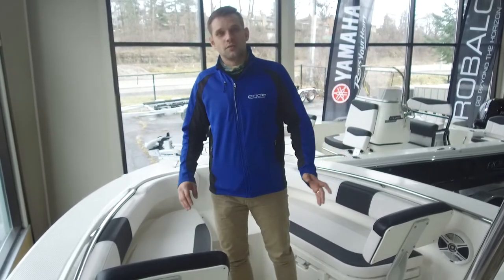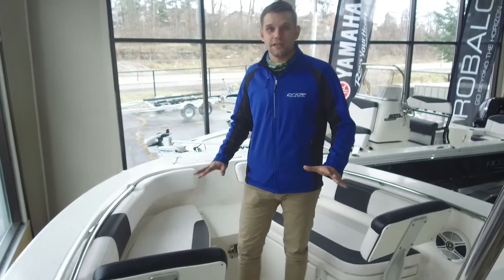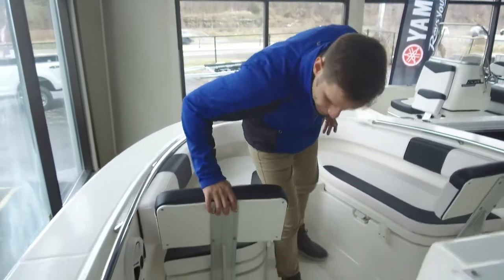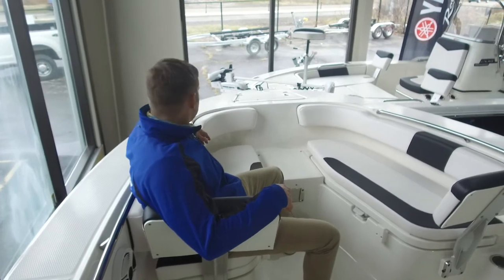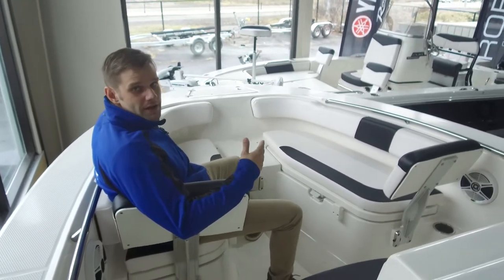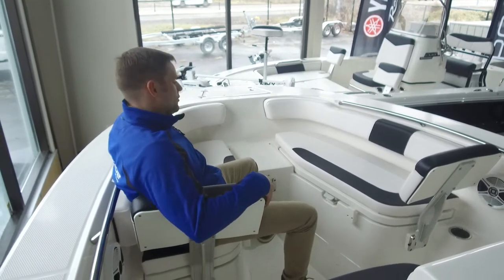They can handle all kinds of water, and for being a 20-foot boat, this boat feels much bigger than it actually is. Starting at the bow here, one thing I really like is these removable backrests — they really give you a good spot to hang out and provide a lot of support with these stainless steel grab rails. You can have people of any ability on your boat feeling very comfortable while out on the water with you.